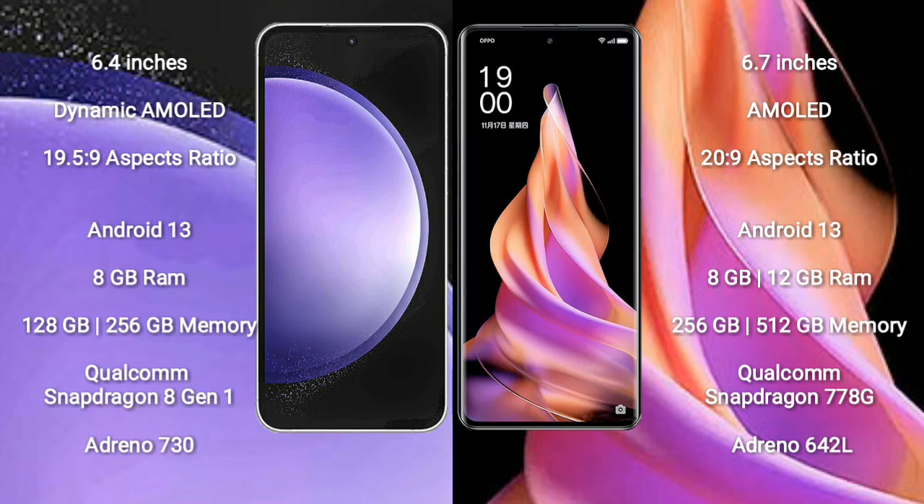OPPO Reno 9 comes with 8GB or 12GB RAM and 256GB or 512GB internal storage, Qualcomm Snapdragon 778G processor, and GPU Adreno 642L.